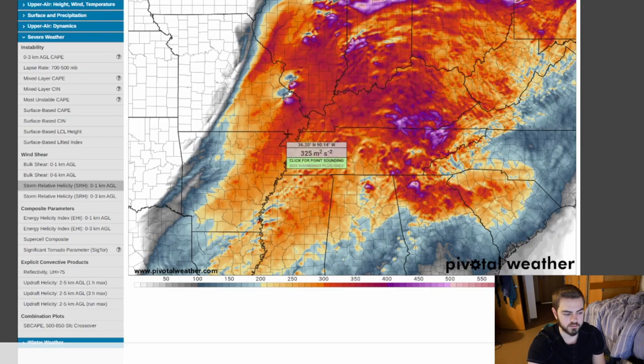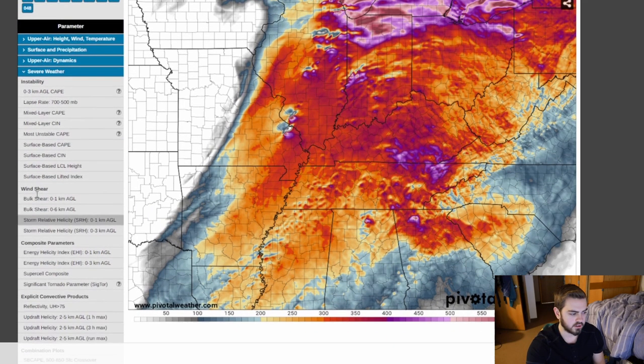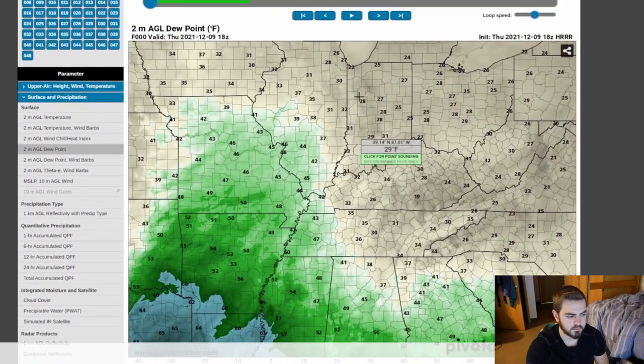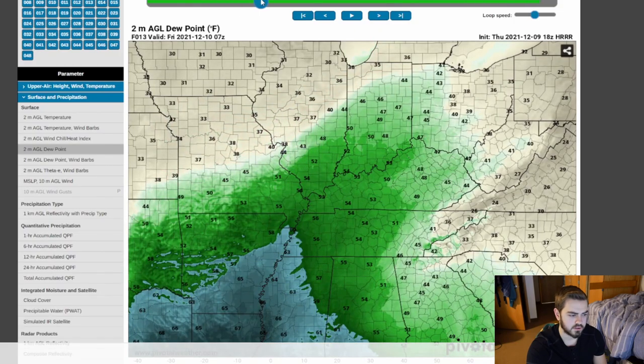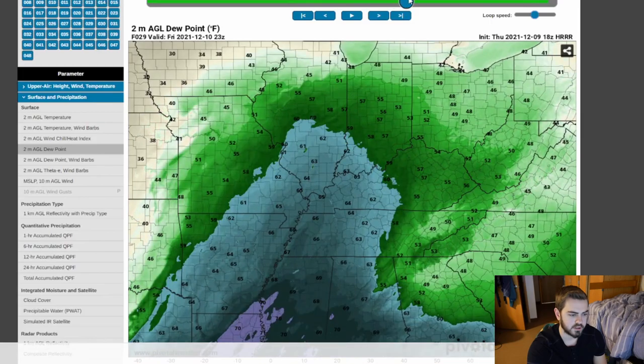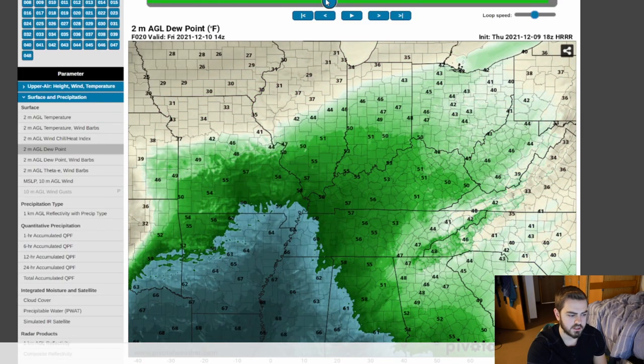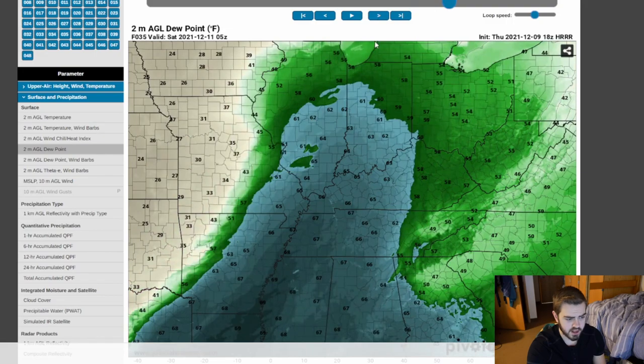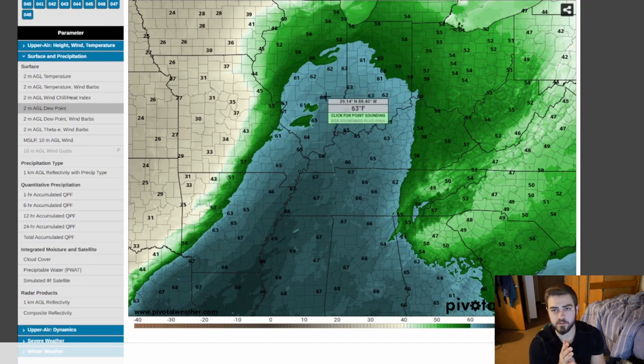We're going to have a very strong warm sector from all of this Gulf moisture that's going to be pulled up. Let's take a look at the surface dew points, because we really need some 60-degree dew points. This storm system should be just cranking dew points — you can watch that warm sector just absolutely explode right there around 12Z to 13Z. It floods all the way up into Illinois in December. We've got 50 to 60-degree dew points and it almost pushes up to the Michigan-Indiana-Ohio border. Anytime you have dew points this strong this far north, you're going to have severe weather.